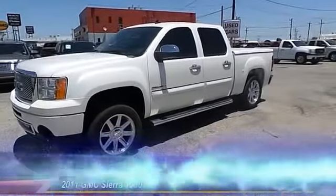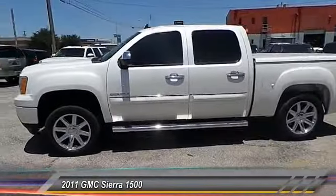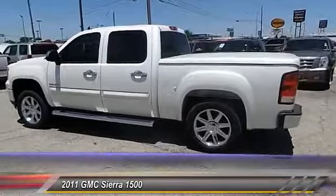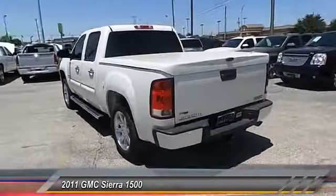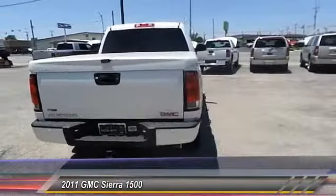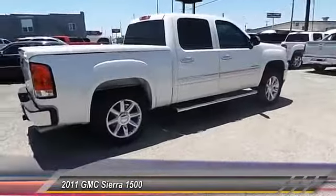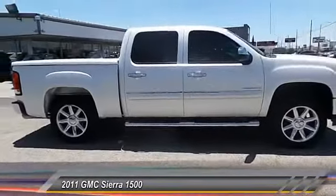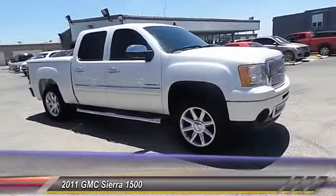The 2011 GMC Sierra 1500. The Sierra 1500 offers a 5-star frontal and side crash test rating, and a combination of mechanics and aerodynamics that give it better conventional V8 fuel economy than any competitor. The Sierra 1500 now comes standard with a Vortec 6.2 liter and 5.3 liter V8 engine, and an electronically controlled automatic transmission that combines high max hauling capability with precise control.